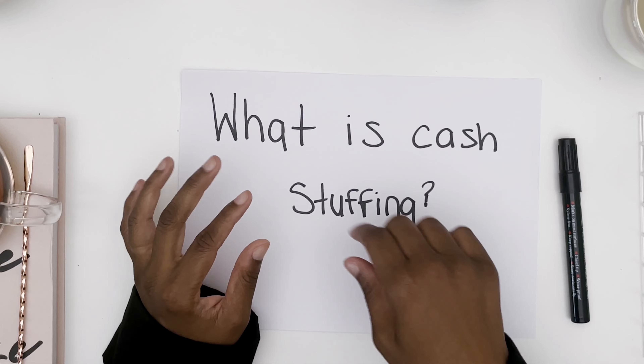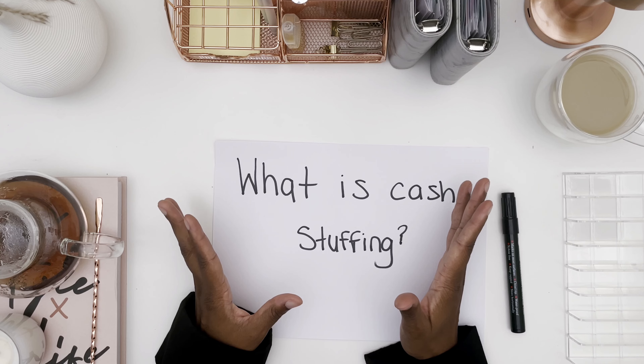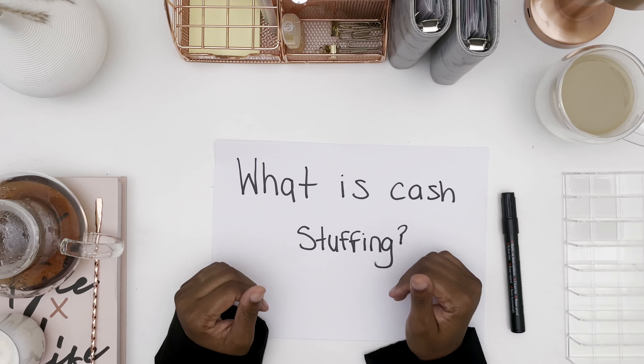Now there are specific resources dedicated to cash stuffing which makes it a little more fun and entertaining so you can budget in style. For example, we have budgeting binders, custom made envelopes, and savings challenges. Cash stuffing has made budgeting a little more appealing for those who are starting their budgeting journey.